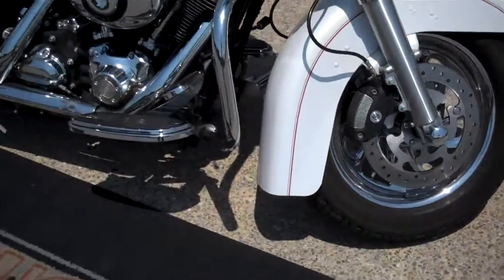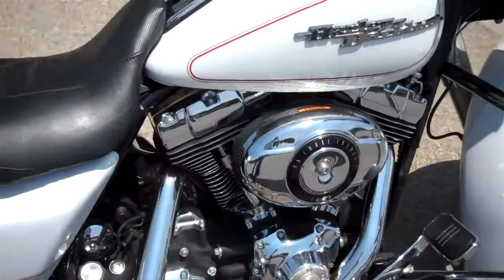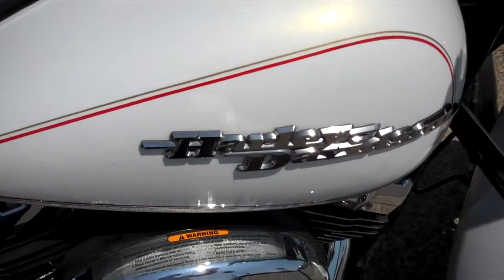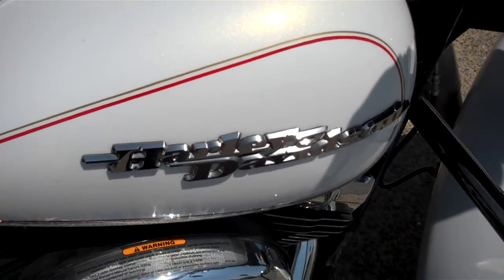Good looking motorcycle, low mileage. It's basically a stock machine. It's Greg Koepke, internet motorcycle sales down at Bumpus in Murfreesboro. Give me a call, man. I'll get you riding on what you want.